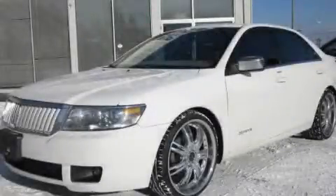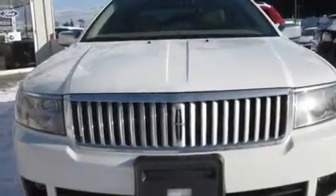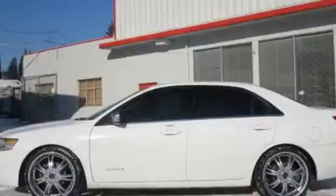This is a 2006 Lincoln Zephyr, a luxurious package designed with the finest elements in mind. It has a 3.0-liter six-cylinder engine and an automatic transmission.